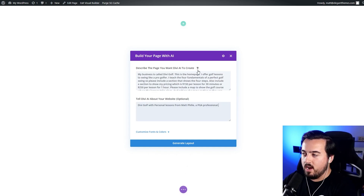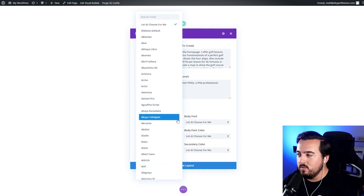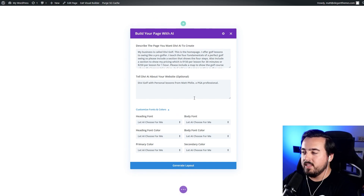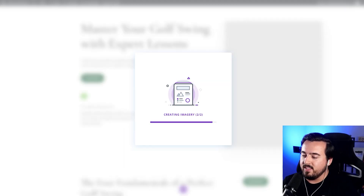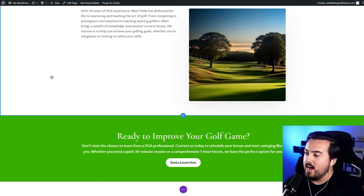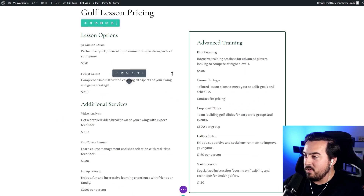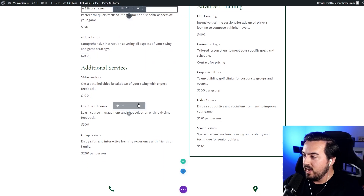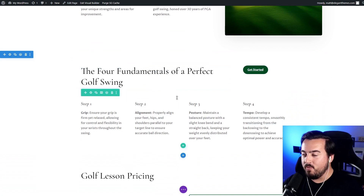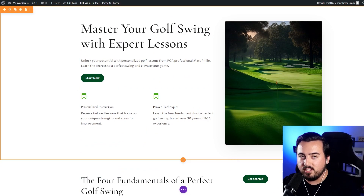Once I fill out the boxes describing the page and the website, I can select Customize Fonts and Colors, and decide if I want AI to handle it or define them myself. I'm going to let AI choose for me. Once I'm ready, I'll hit Generate Layout. For context, I told Divi I have a company called Divi Golf — I'm a PGA professional offering private swing lessons. As a starting point, it did a great job: it added each section I wanted, including 30 years of PGA experience, a Meet Me section, pricing, and a section on the four fundamentals of a perfect golf swing. You can repeat these steps to create additional pages with Divi.